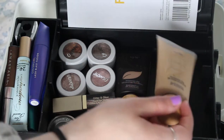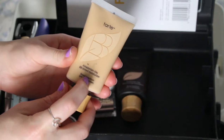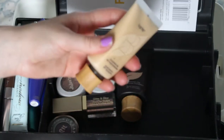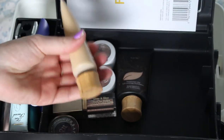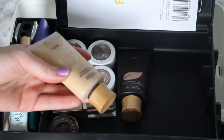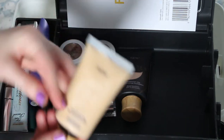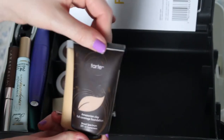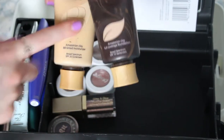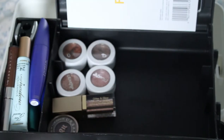I have the travel size because I only use setting spray maybe once or twice a year — only for special events. So the travel size works for me. Then we have my current foundation and BB cream. I use the Tarte Amazonian Clay BB Tinted Moisturizer. I don't wear base products very often but these are the ones I like because I really like light stuff. I'm gonna need to get a new tinted moisturizer soon because this one does not smell good anymore, and that's not good.